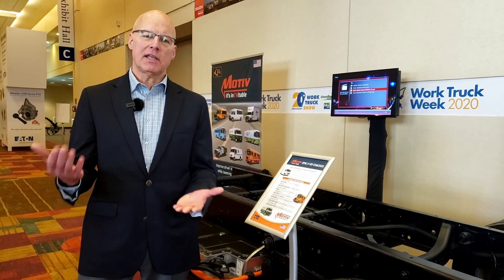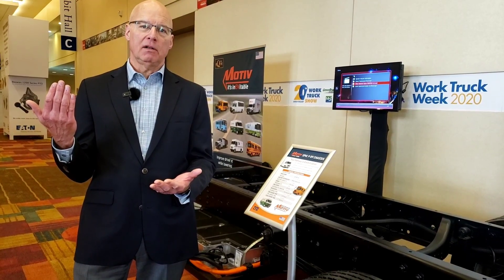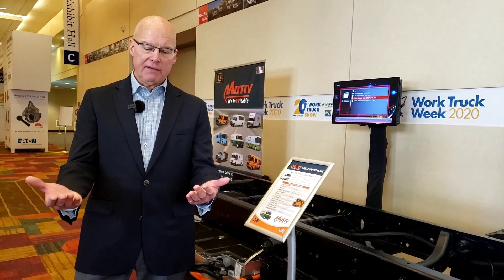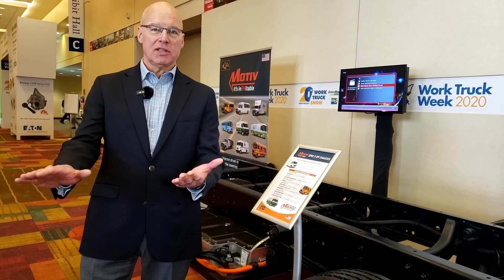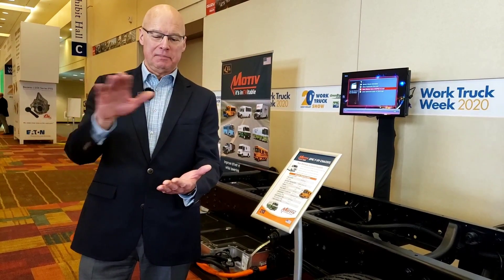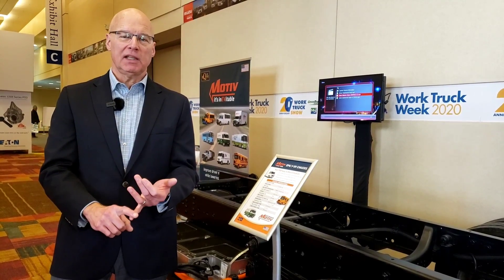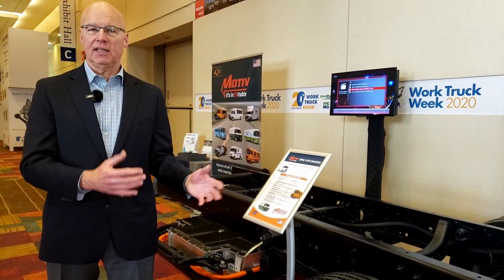And the other thing is these vehicles have regenerative braking. So, if you lift your foot off the accelerator pedal, it'll actually start slowing down the vehicle. What the drivers experience at the end of the day is they don't have that constant step-over from the accelerator pedal to the brake. At the end of the day, they feel less tired. They're not doing that step over onto the brake, they're not smelling the fumes, and they're not hearing all the noise. So, the drivers love getting in these vehicles.